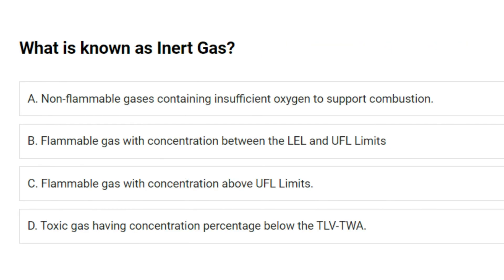What is known as inert gas? A. Non-flammable gases containing insufficient oxygen to support combustion. B. Flammable gas with concentration between the LEL and UFL limits. C. Flammable gas with concentration above UFL limits. D. Toxic gas having concentration percentage below the TLV-TWA. Answer: A. Non-flammable gases containing insufficient oxygen to support combustion.